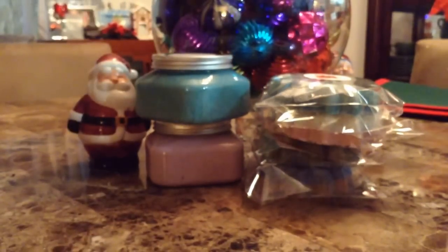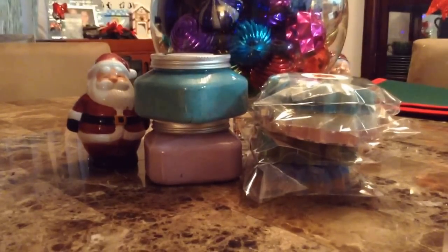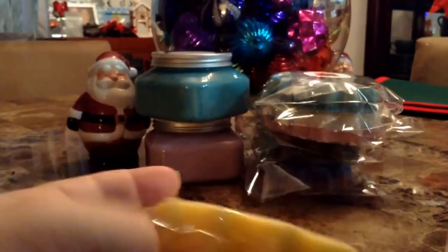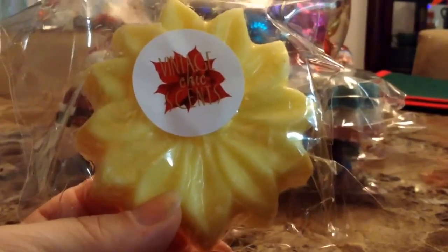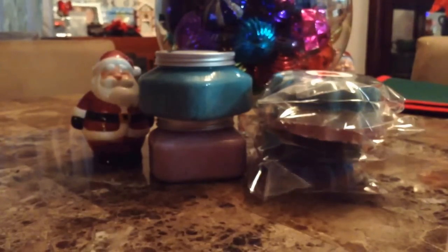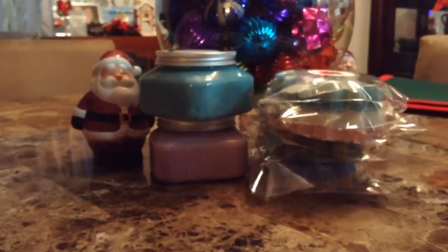Now let's go to the tarts. She sent me what I think was the fresh scent sampler — the spa sampler she had up. And these are in the poinsettia shape. The first one is the Plaza Hotel. It's absolutely huge — a big flower. She did put a different label. The Plaza Hotel has a strong lemon scent. I love the lemon. It's very fresh and very clean. So this is a winner.